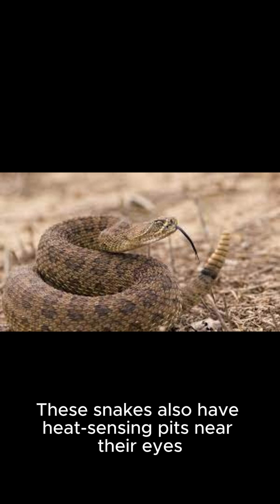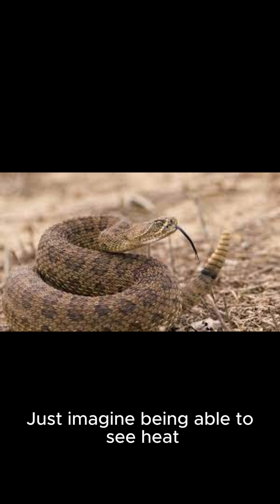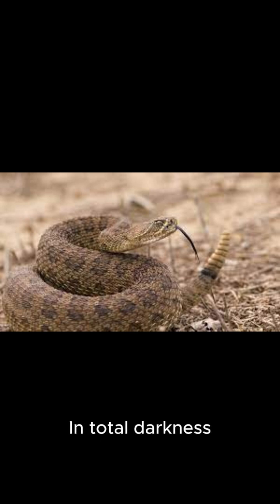These snakes also have heat-sensing pits near their eyes, which help them see warm-blooded animals like us. Just imagine being able to see heat. No wonder they don't need light to hunt — in total darkness, they can find a meal.